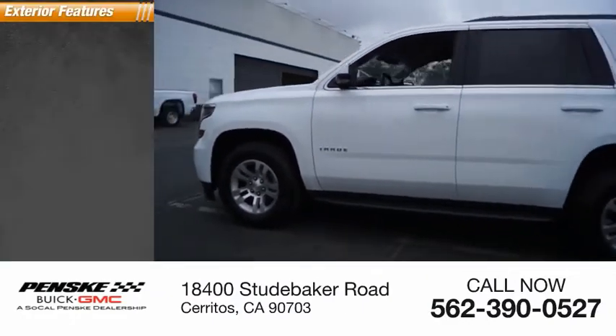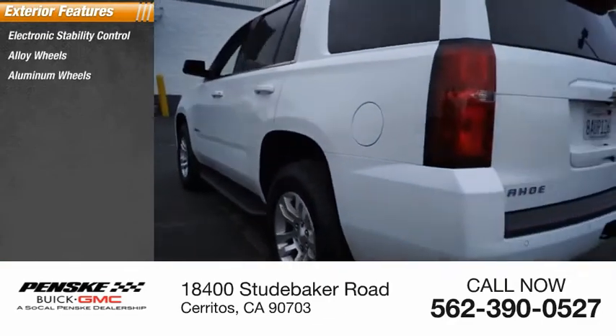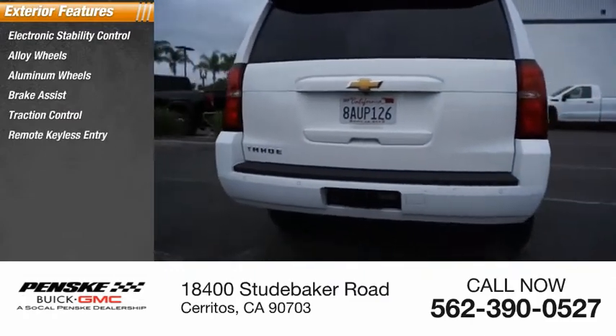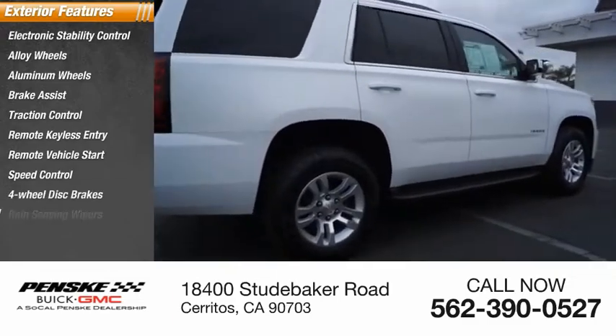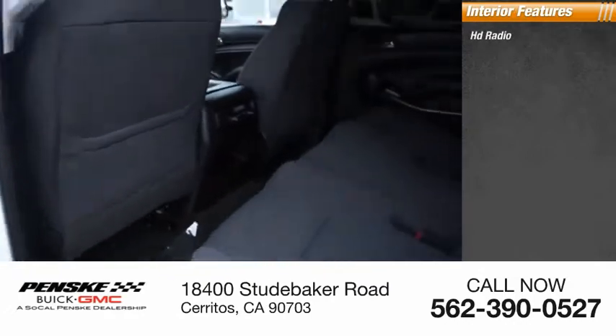Here are some of this vehicle's great options: electronic stability control, alloy wheels, aluminum wheels, brake assist, traction control, remote keyless entry, remote vehicle start, speed control, four-wheel disc brakes, and rain-sensing wipers.